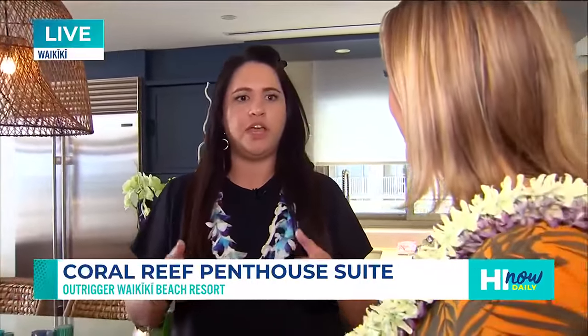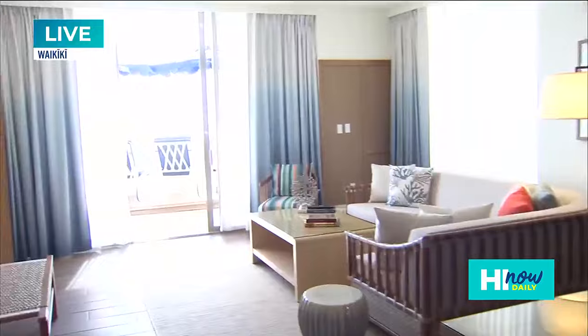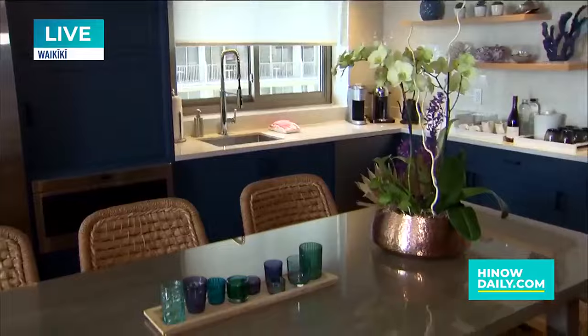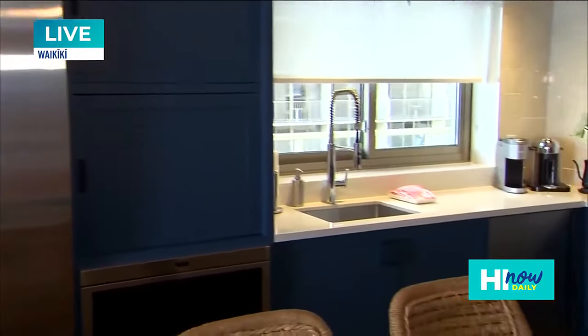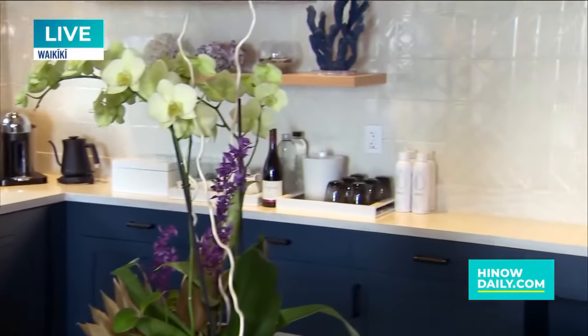The Outrigger Reef just finished up an $88 million renovation, and what came with that was: how are we going to improve our suite product to make the property feel a little bit more luxurious? This is the Coral Reef Penthouse Suite — it's a two-bedroom suite. As you can see, this is the living area as well as the kitchen area. We have a table for six here, as well as a full fridge, microwave, full wet bar, an espresso machine, and a Keurig. This is perfect. Wonderful, spacious.